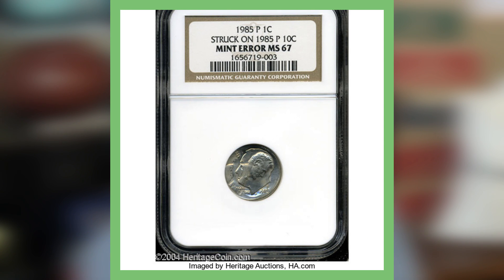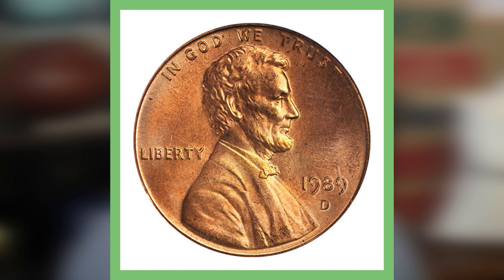This coin is graded by NGC at Mint State 67, so it also has a pretty high grade. I would absolutely love to come across something like this in circulation or find it in pocket change — that would be the holy grail. This coin sold for over $1,100.